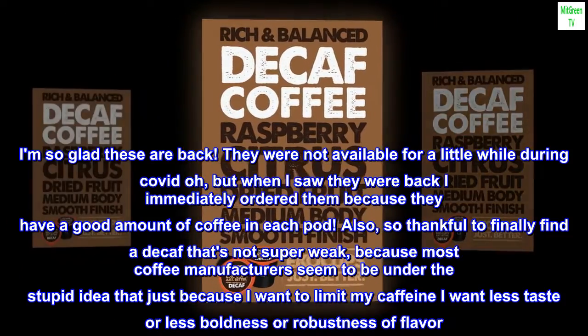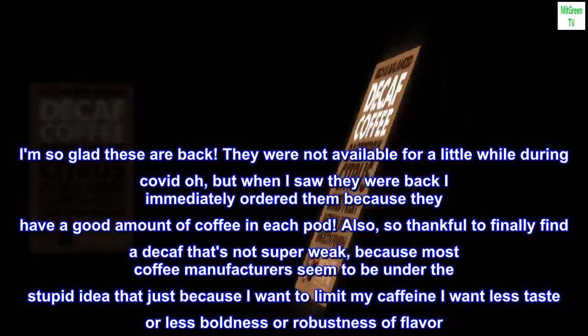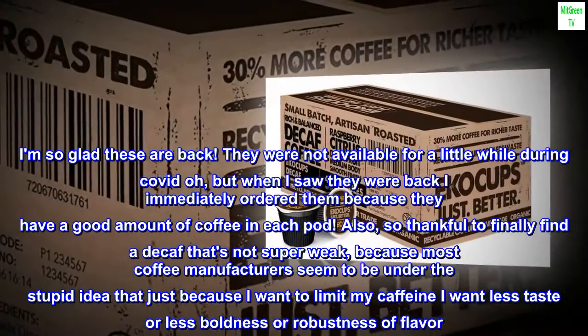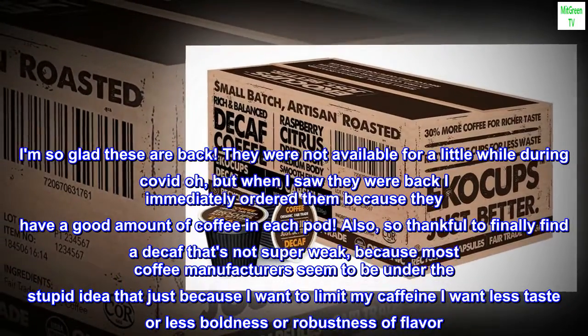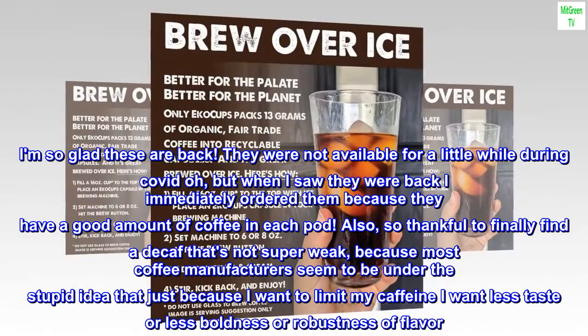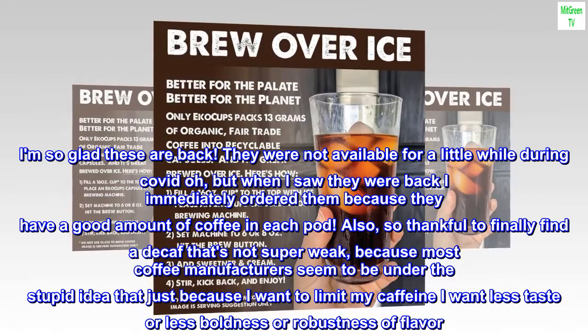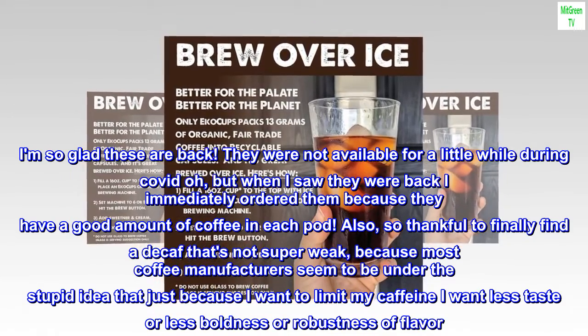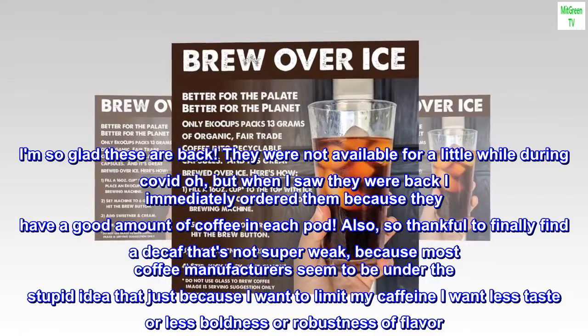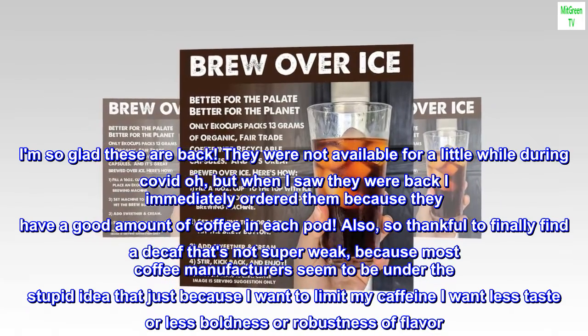I am so glad these are back. They were not available for a little while during COVID, but when I saw they were back I immediately ordered them because they have a good amount of coffee in each pod. I'm also so thankful to finally find a decaf that's not super weak, because most coffee manufacturers seem to be under the idea that just because I want to limit my caffeine, I want less taste or less boldness or robustness of flavor.